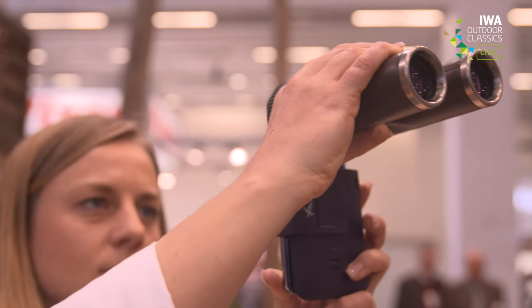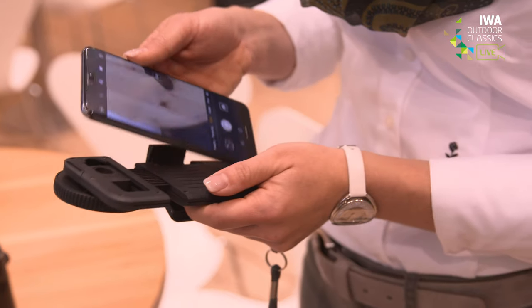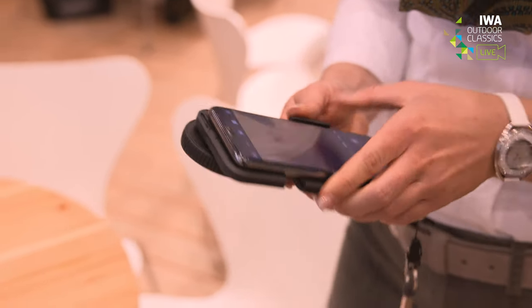There is much more to tell. You can use it for beautiful photographs. Since it is based on the CL Companion line, it can also be used in combination with the VPA — our variable phone adapter — which offers a very simple and easy alternative for smartphone digiscoping. It's a variable device and it can be used in combination with almost any smartphone model currently on the market.